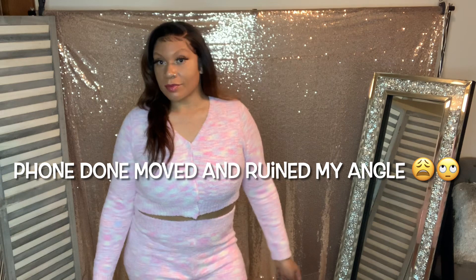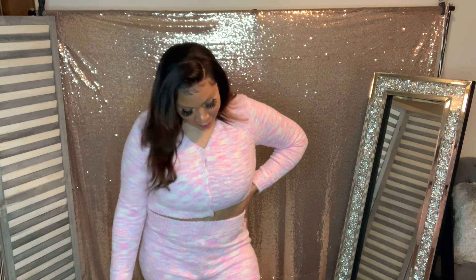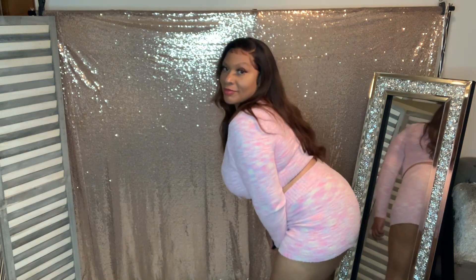My phone moved and messed up my angle, but I'm tired so I'm gonna leave it. Can you say cute? Can you say adorable? Look at this two-piece! I sized down on this one — it's an extra large, not a 1X, because the reviews said it ran a little big and I didn't want my shorts to be baggy. Y'all gotta get this, it's super cute. What are you waiting for? Get this right now!